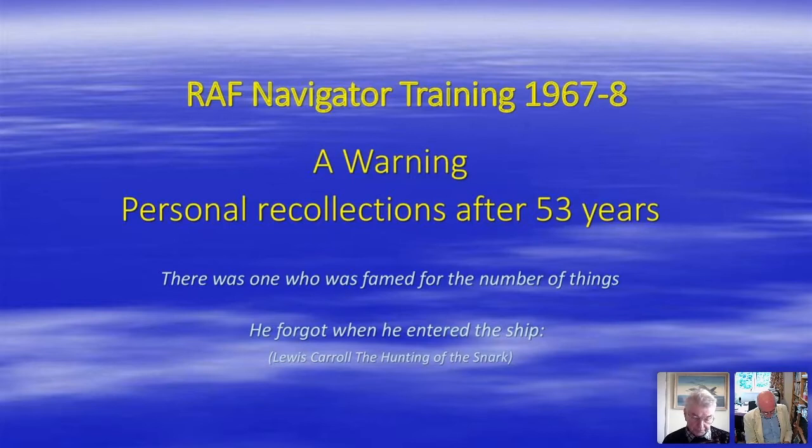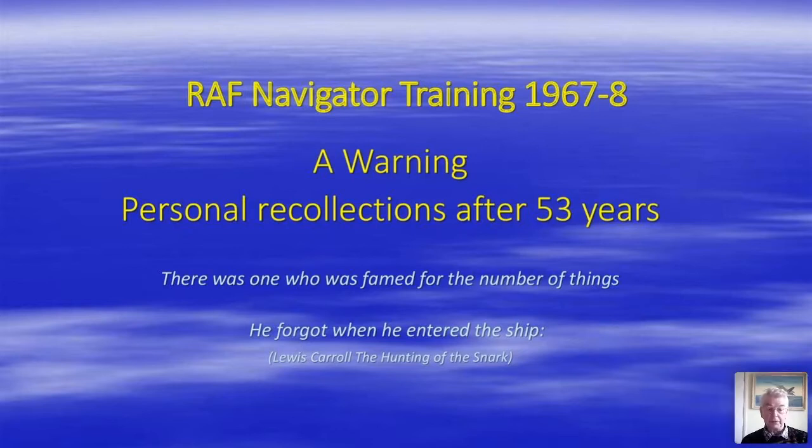Good afternoon. I'd like to talk about my Royal Air Force navigator training between July 1967 and June 1968. It might be worth watching the light blue print on the current slide.